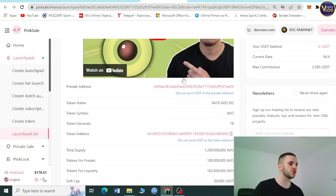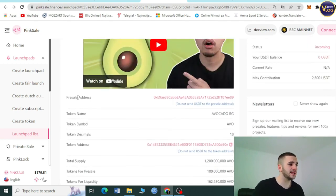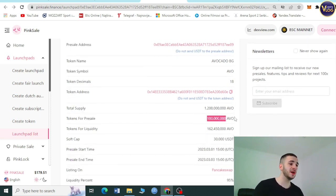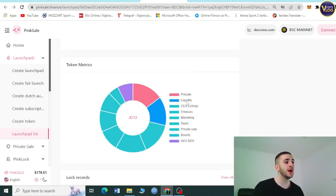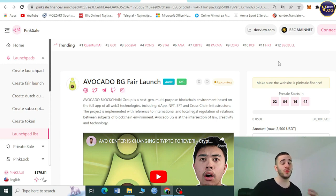Next, select the amount of AVO tokens you want. On PinkSale Finance you can see all information: presale address, token name, symbol, decimals, token address, total supply, and tokens available for presale. Importantly, 15% of the entire token cap is dedicated to the presale. The maximum purchase is 2,500 USDT. Register, select your network, connect your wallet, wait two days, and grab your AVO tokens.